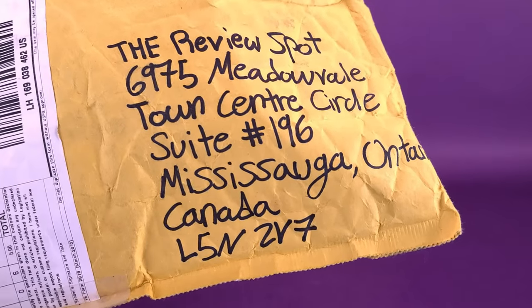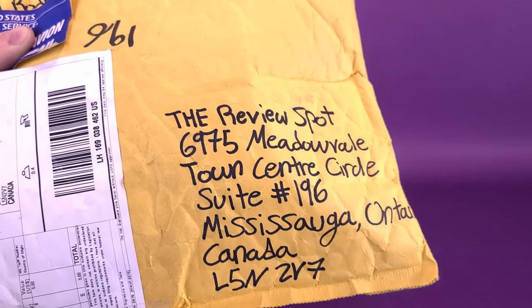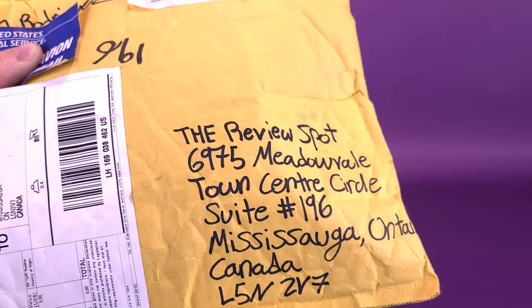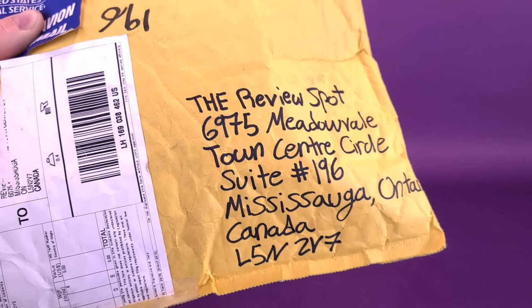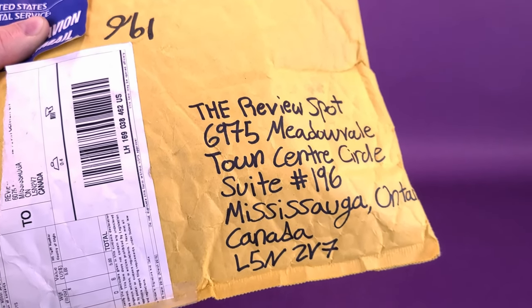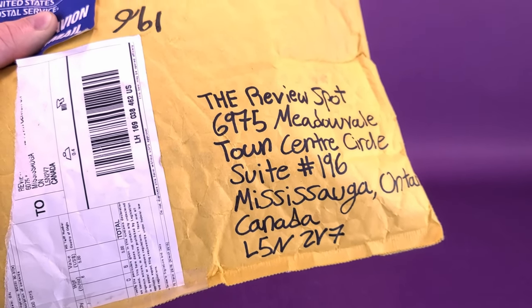If you would like to send something my way, revealing the address where you guys can send your poems, if you like to write poetry, letters, if you'd like to draw pictures, or if you'd like to see something shown or reviewed here on this channel, you can send it over to the Review Spot at 6975 Meadowville Town Centre Circle, Suite 196, Mississauga, Ontario, Canada, L5N 2V7.